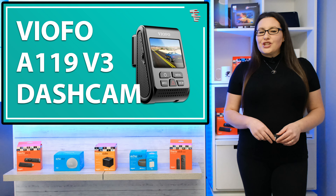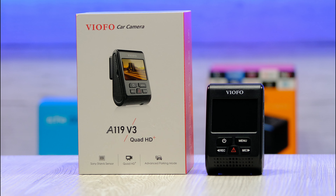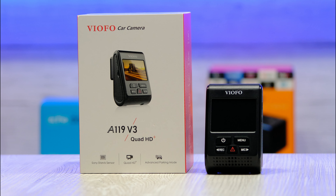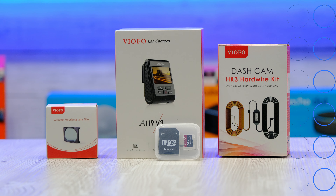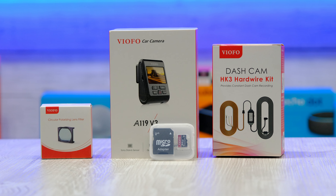Hello everyone, welcome to my channel and thank you for watching. If you're a driver and you're considering investing in a dashcam, there's some reasons why you should, and they're not as expensive as you may think.